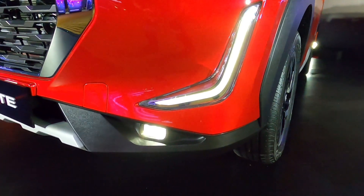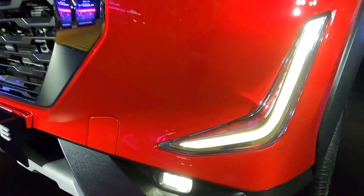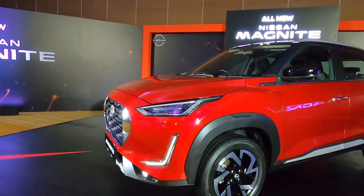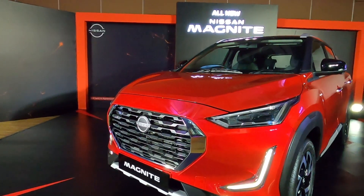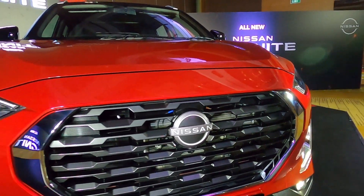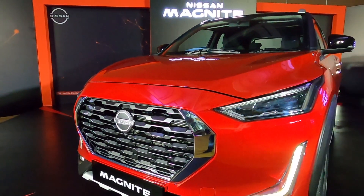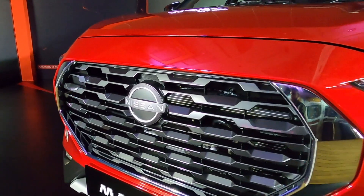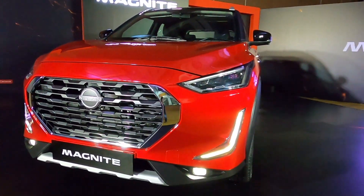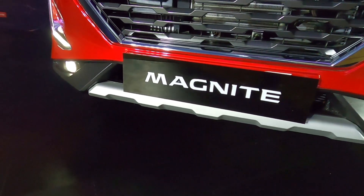LED DRLs के नीचे आपको full LED fog lamps भी दिये गये हैं, काफी unique तरीके से position किये गए हैं and they look very nice and stylish. ये fog lamps body cladding के housing के अंदर position किये गए हैं, जिसकी वज़े से इस Nissan Magnite का front fascia काफी bold और stylish लगने वाला है. सामने आपको नया Nissan logo दिया गया है, a massive front grille with chrome accents around it, और नीचे skid plate effect और body cladding भी मिल रहा है.